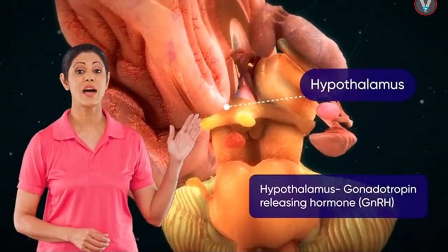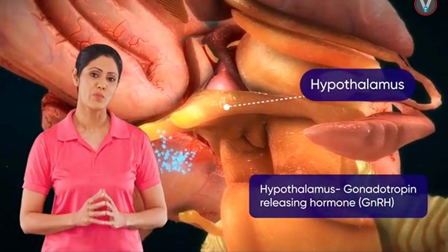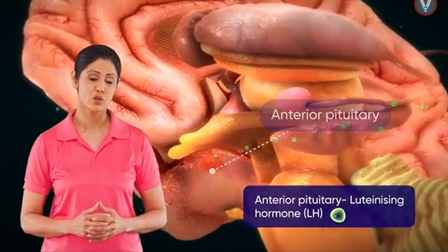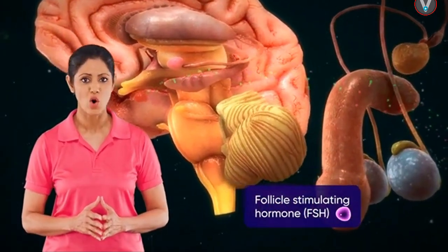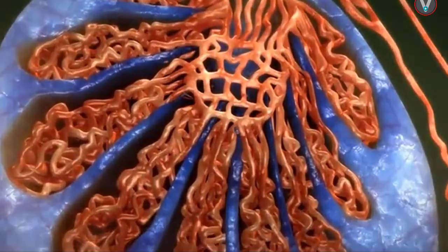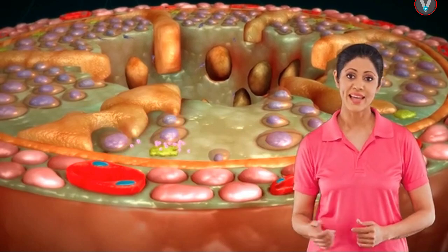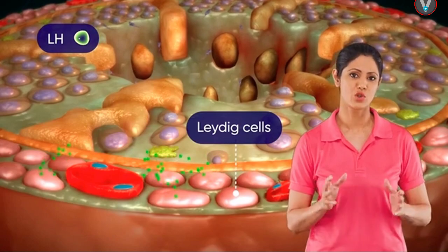At puberty, the hypothalamus secretes elevated levels of gonadotropin-releasing hormone (GnRH). GnRH stimulates the anterior pituitary gland to secrete luteinizing hormone (LH) and follicle-stimulating hormone (FSH). FSH works on Sertoli cells, whereas LH works on Leydig cells to stimulate the secretion of androgens.